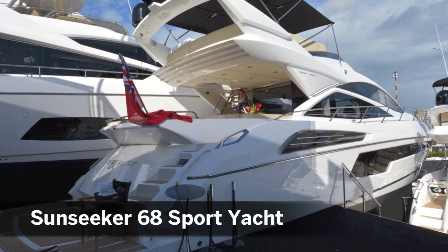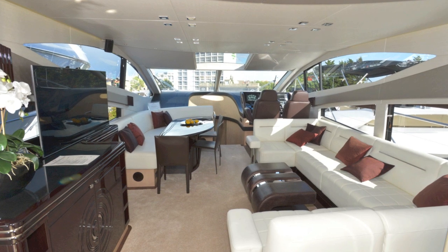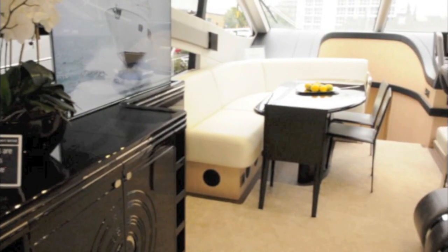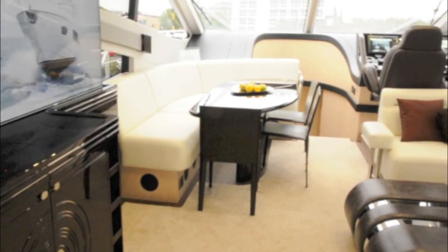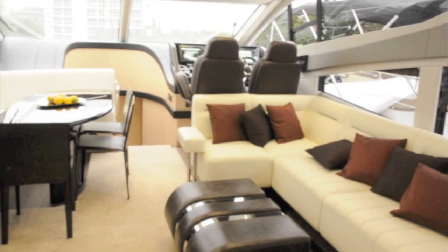The Sunseeker 68 Sport Yacht is the first of a whole new breed of crossover boats for Sunseeker. The idea is to combine the sleek looks and sporty driving experience of the Predator series with the outside helm and the extra deck space of the Manhattan range.